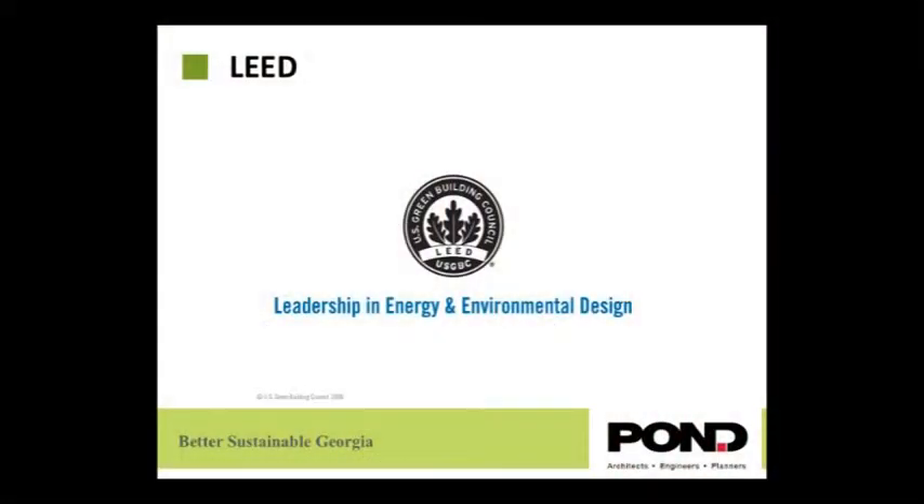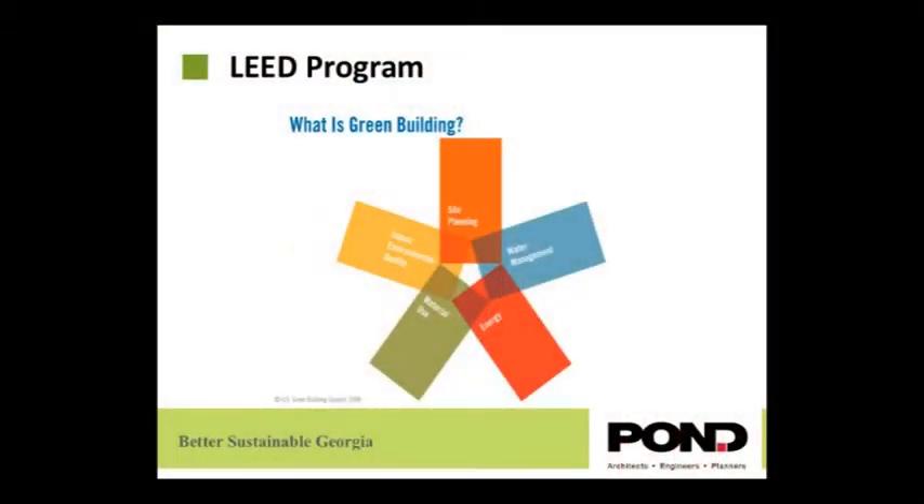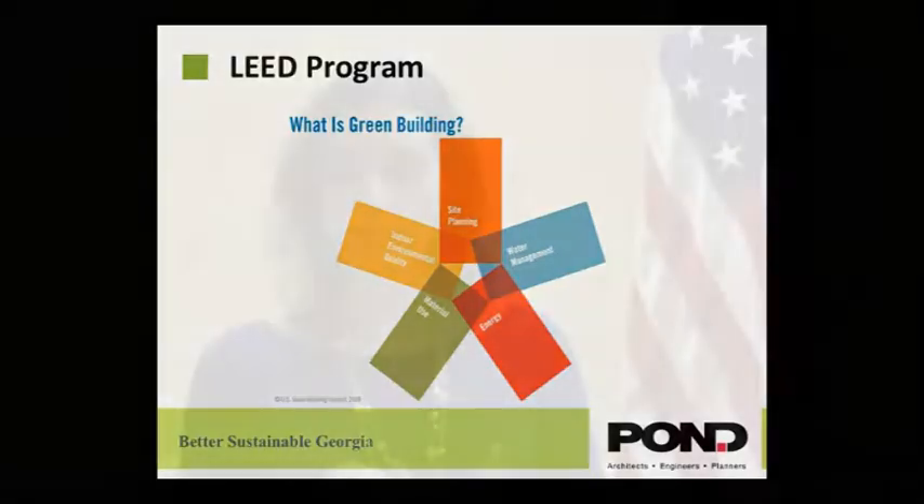What is LEED? LEED is a program that USGBC put together in order to accomplish all of these initiatives. There are five areas in which the LEED program is applied: sustainable sites, water use, energy, materials, and indoor environmental quality.